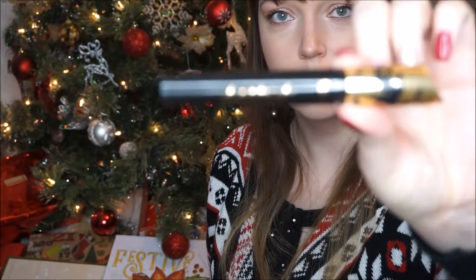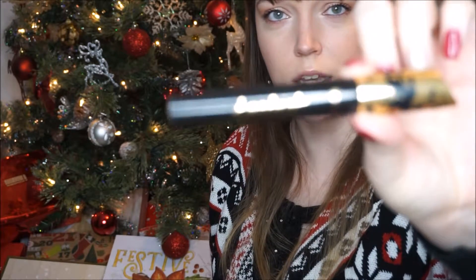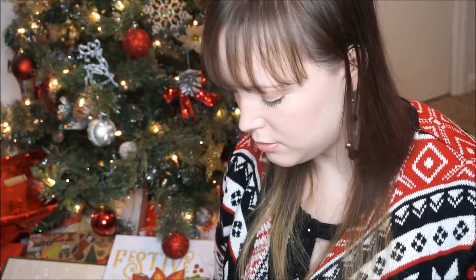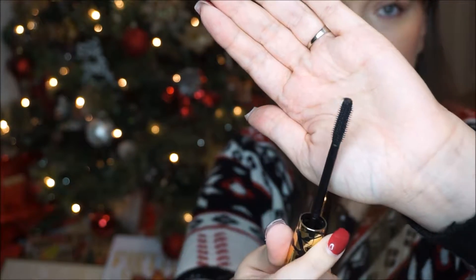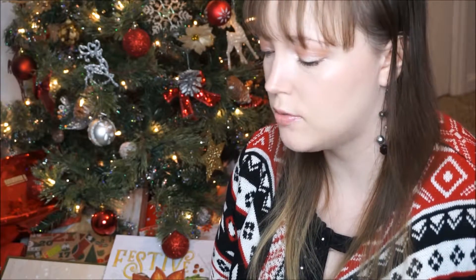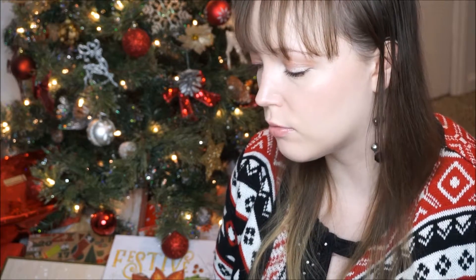Next we have the Tarte mascara. I've heard good things about it but I haven't ever used it myself. I do like the packaging. It retails for $23 — it's a jet black vegan mascara with a molded brush that grabs and coats even the tiniest lashes for 2,700% more volume. Well, that's a big claim.